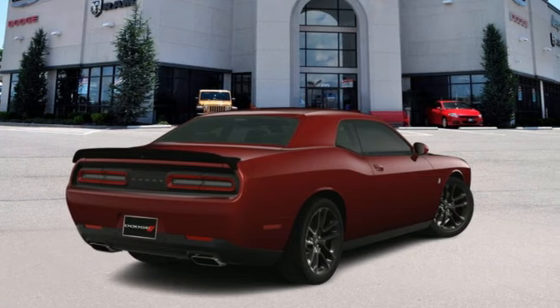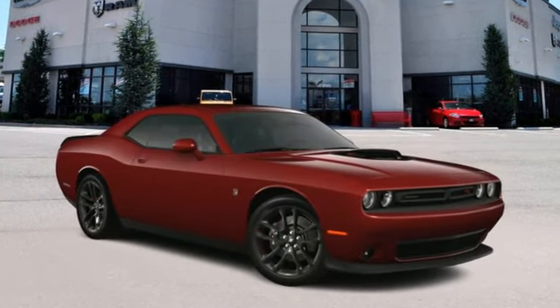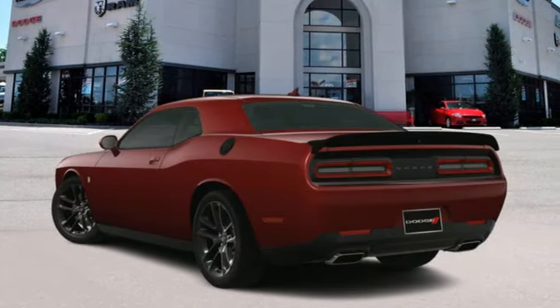V8 engine, rear wheel drive, rear lip spoiler, voice activation, doors and push button start proximity key.